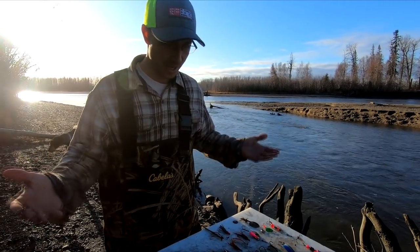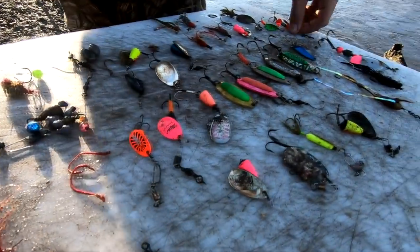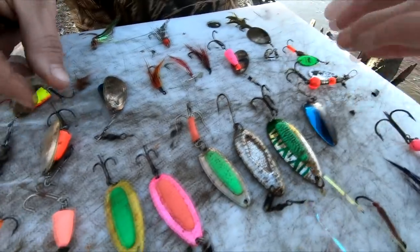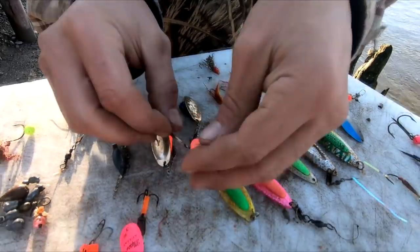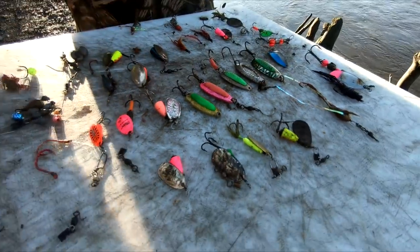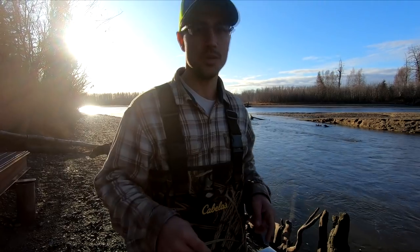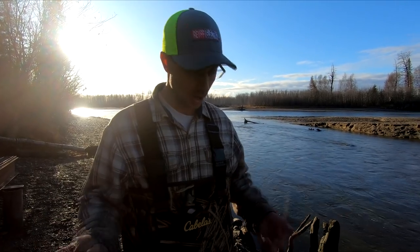So this is how many lures, hooks, and weights we found today. I feel like we did pretty dang good. Some of the nicer ones include this one I really liked, along with a really big one I've never seen before. We found a few Vibrax number fours, which a lot of people use around here, and many were in really good condition — they just need to be cleaned up a little bit. Some have broken hooks, but you can throw new hooks on those. Some of these lures can be like five, six, seven bucks a piece.